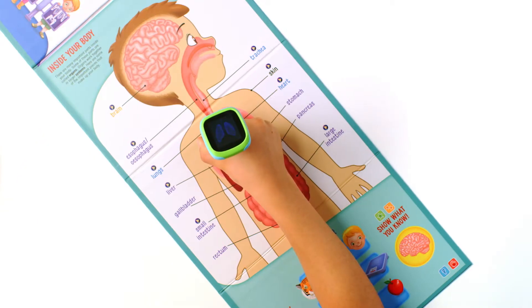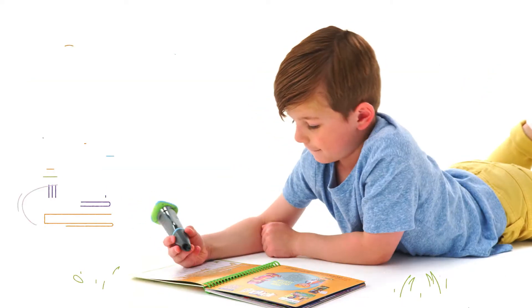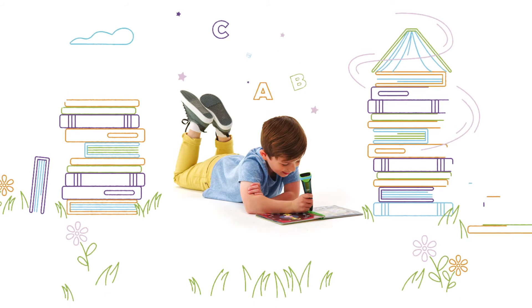Videos let kids zoom in, explore, and interact with pages to help them learn visually. And the Grow With Me Library lets them keep learning from a preschool level up through first grade. They'll love learning with the LeapStart Go from LeapFrog.